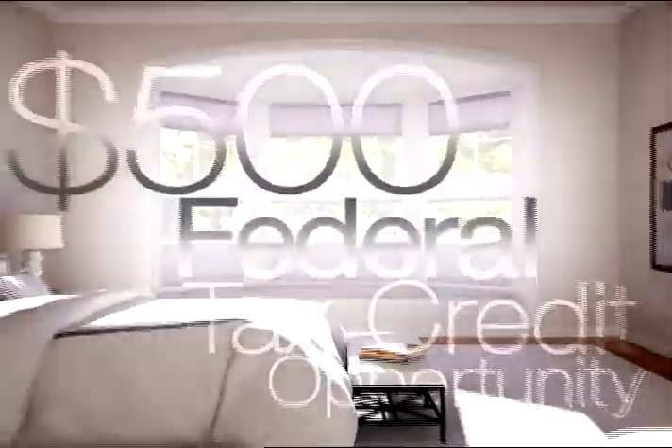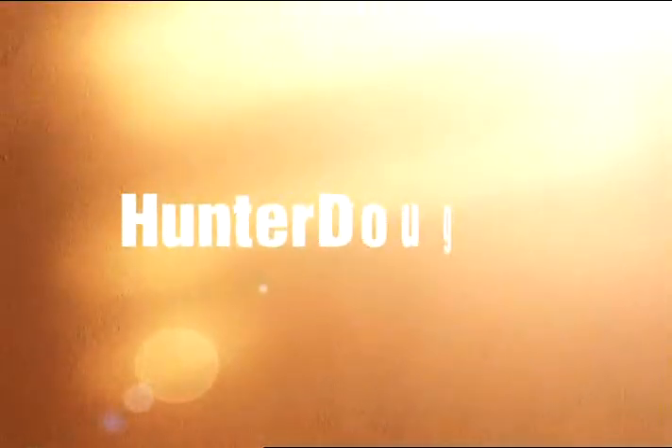For more inspiration, learn how you can qualify for a federal tax credit of up to $500. Contact us today and enjoy special limited time savings on select Hunter Douglas styles.